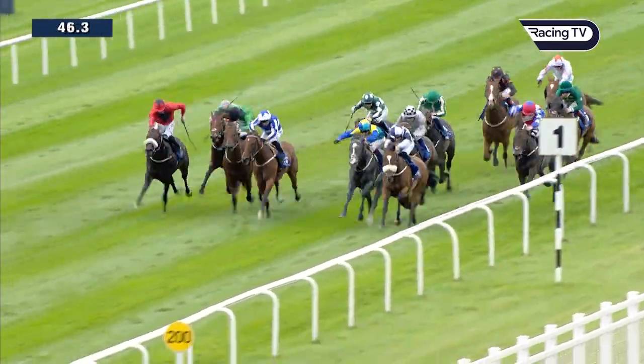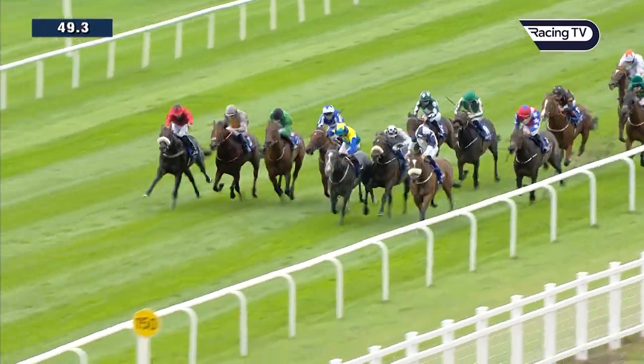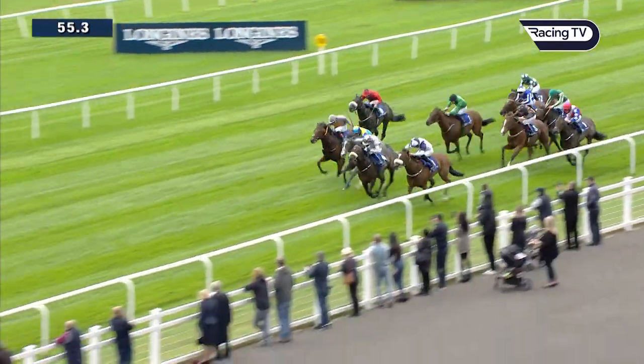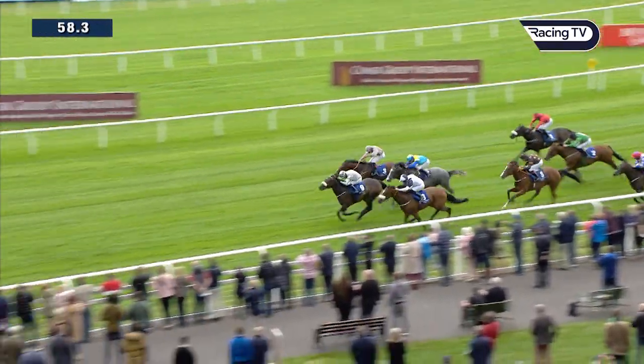Chris's one niggle is that Dragon Symbol looked like he was going to win the Flying Five but dropped away late on — he's had a long, hard season. Can they get him to the well once more and show his best form? Chris does think six furlongs suits him better than five and Ascot is a track that suits him well. His one doubt is that at the back of a long campaign, he just dropped away a little bit more tamely than he would have liked last time.